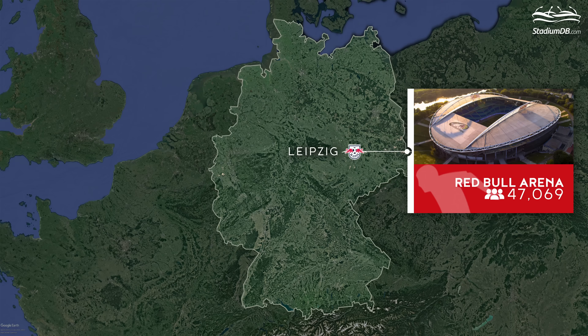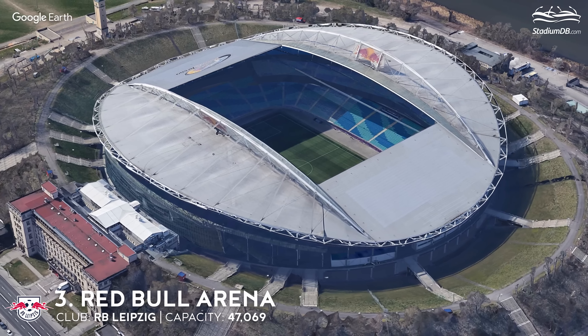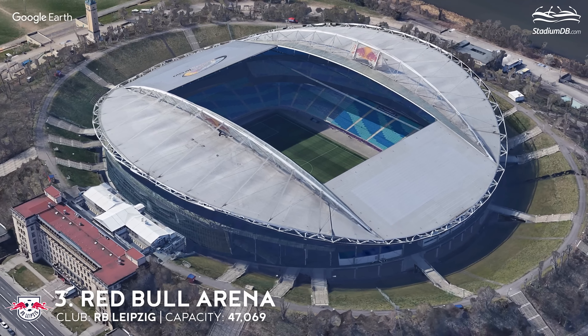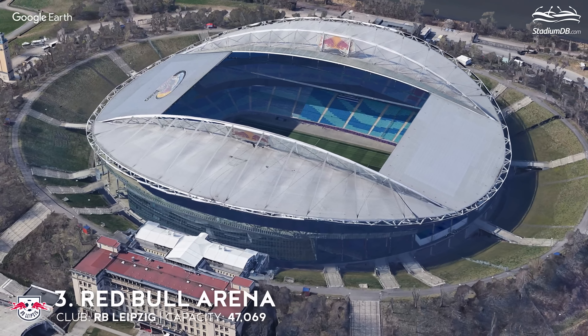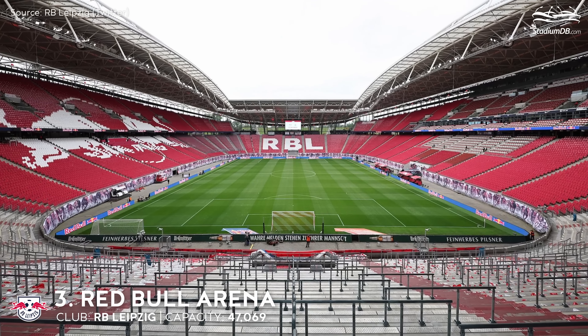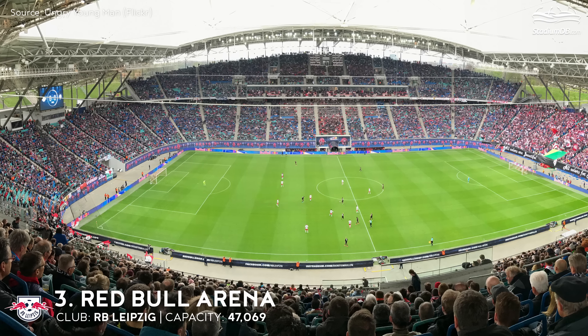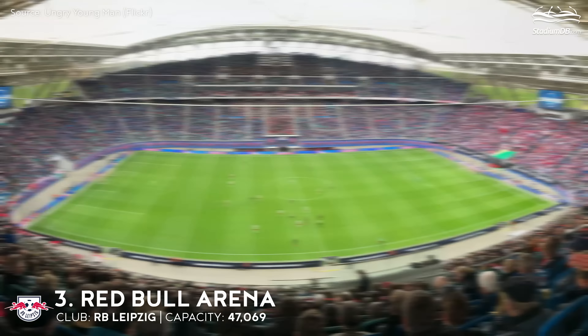3rd place. Red Bull Arena. Capacity 47,069. RB Leipzig. Its most prominent feature is the curved roof supported by light arches spanning along the field. The stands have two tiers — the lower one surrounds the whole field and the two upper ones are located only along the sidelines. The facility was built on the spot where the once gigantic Central Stadion, with capacity for 100,000 spectators, stood. The round shape of the previous ground was preserved, together with old buildings dating back to 1956. A promenade surrounding the entire arena is now placed exactly where the top of the former stands was located, and both the inner and outer side of the old embankment became public green space.